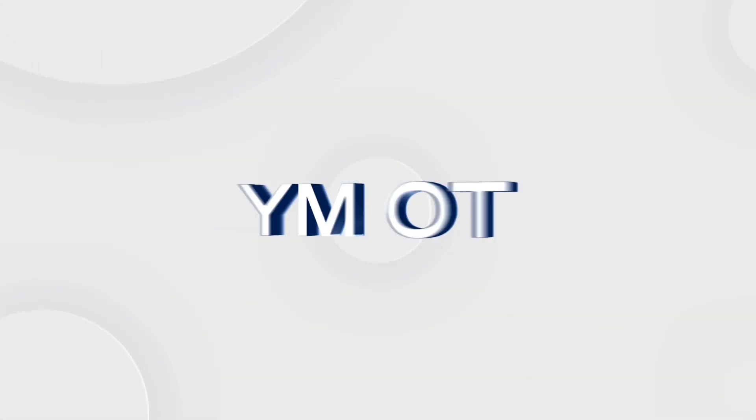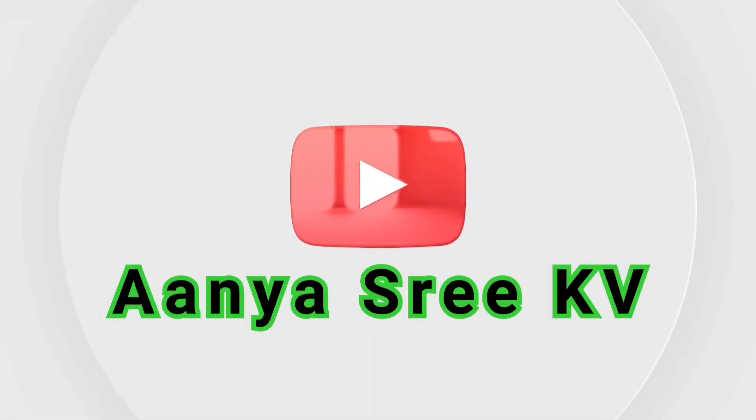Hi guys, welcome back to my channel. Today let us know some tips to boost calcium levels naturally.